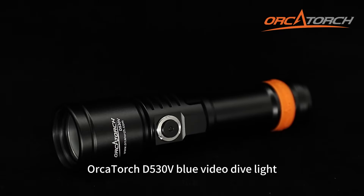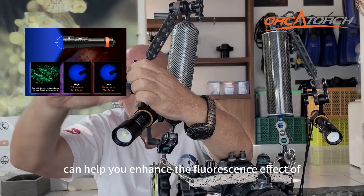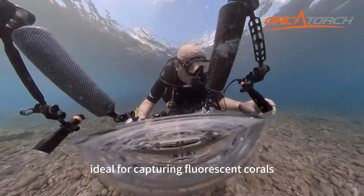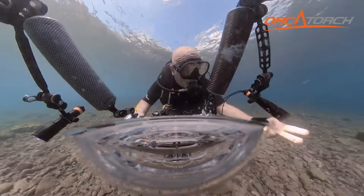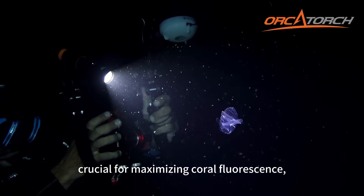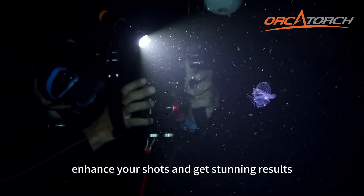The Orca Torch D530V Blue Video Dive Light can help you enhance the fluorescence effect of certain marine organisms, ideal for capturing fluorescent corals. Working with a yellow filter is crucial for maximizing coral fluorescence and reducing blue light, which can help you enhance your shots and get stunning results.